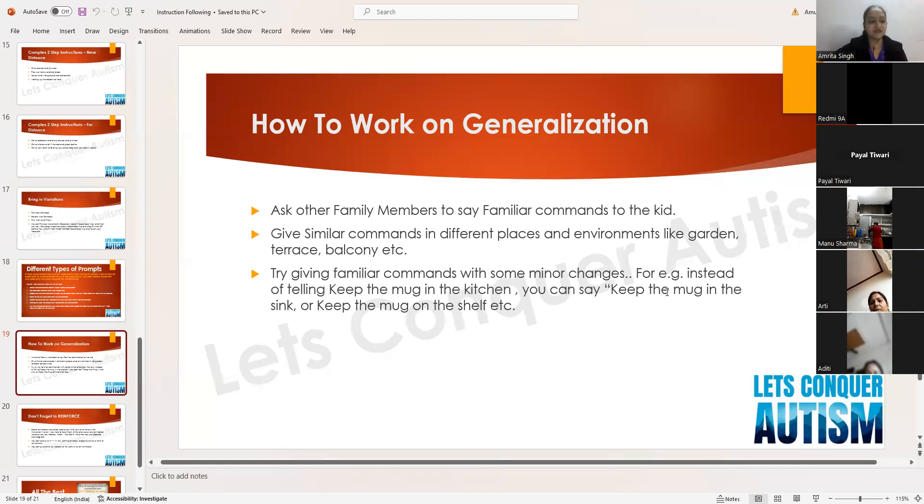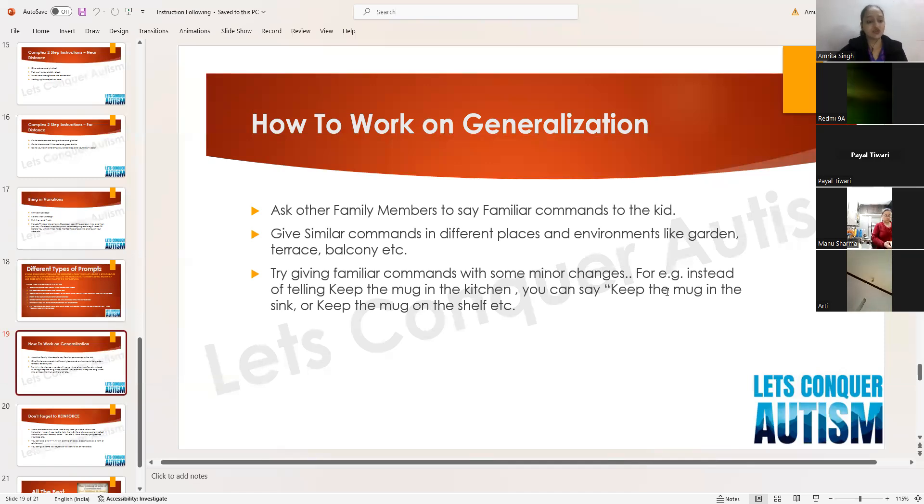Give similar commands in different places and environments — garden, terrace, balcony. Our kids tend to make rigid patterns, so the child should not think he only has to follow instructions inside the house or in one particular area. When working on generalization, it is very important to keep changing the places — take the child to the garden and give the same command: 'jump!' in different locations.